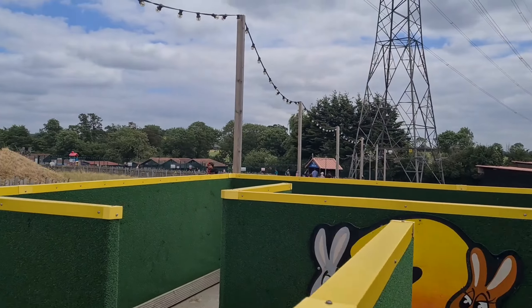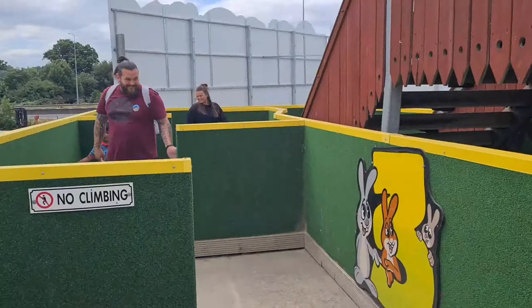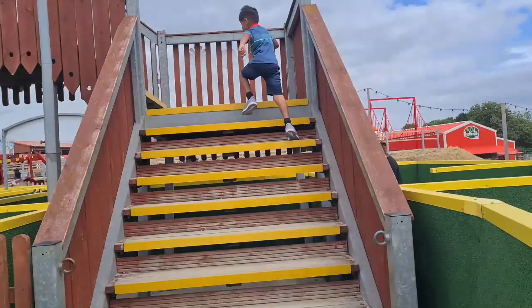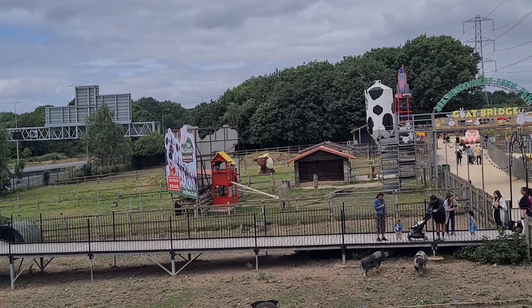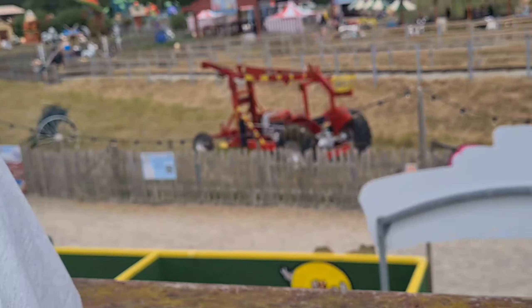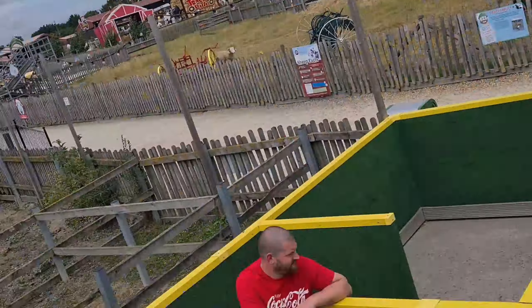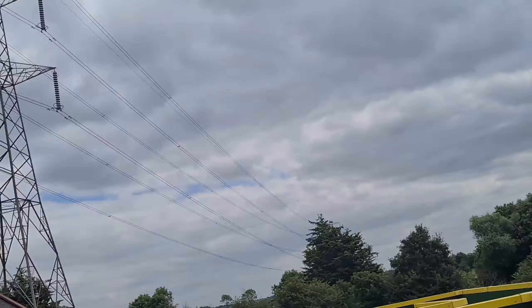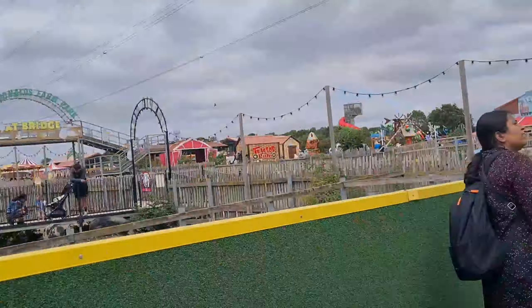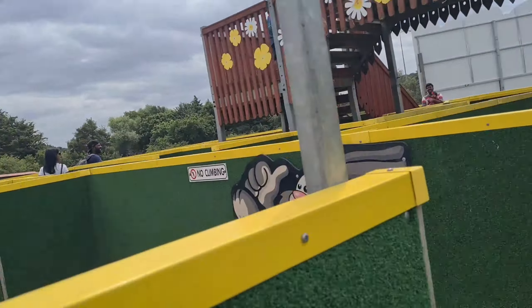I went for a maze and I'm just going to show you how it goes. The maze was rather easy and we successfully completed it within a matter of minutes.